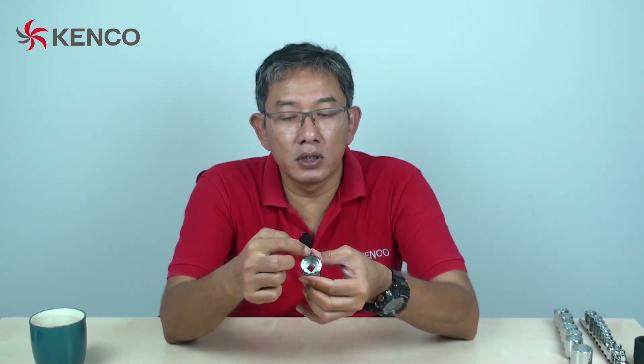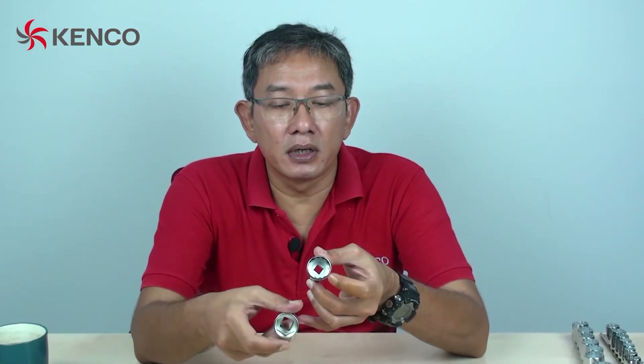Kenapa begitu? Karena sudut 6 poin ini, dindingnya itu lebih tebal. Karena pada dasarnya sudah lebih sedikit sudutnya. Dibandingkan dengan yang 12 poin, banyak sudutnya, sehingga dindingnya itu jadi lebih tipis. Kita bandingkan, misalnya, begini — ini dindingnya jauh lebih tebal dibandingkan yang ini.